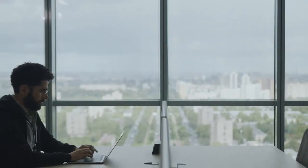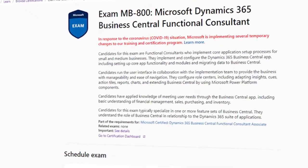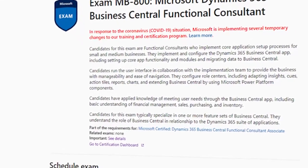For Business Central, this is the exam MB-800: Microsoft Dynamics 365 Business Central Functional Consultant.